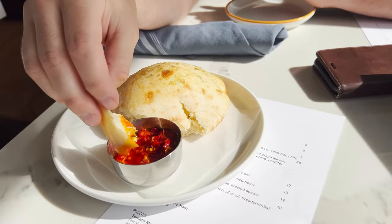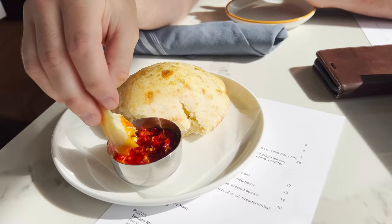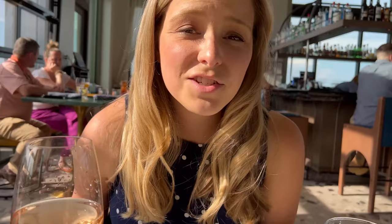This is a really nice rooftop bar with an amazing view out on the balcony. We decided not to sit outside because it is a little warm this evening, but on a cool Savannah night, sitting outside with a drink looking at the view of the river would just be a great way to spend the evening.